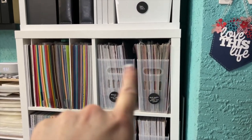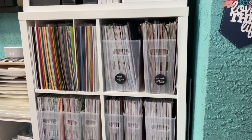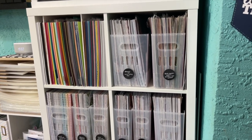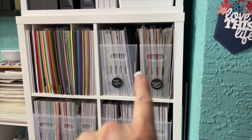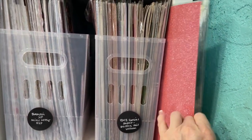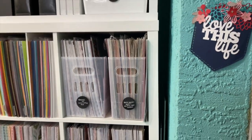This is all my specialty paper and I need to go through it and organize it better. I have it organized by type — all my gold stuff is together: gold vellum, gold glimmer paper, gold foil. But I think I need to break this up into two containers because this one is totally full and I have some sitting here that needs to get organized but doesn't fit.